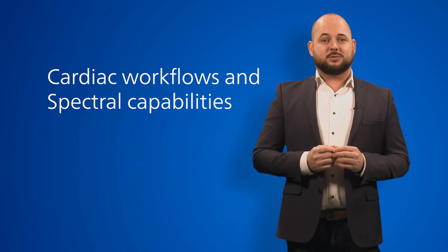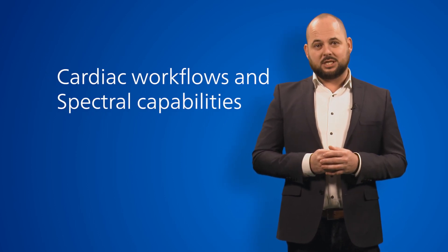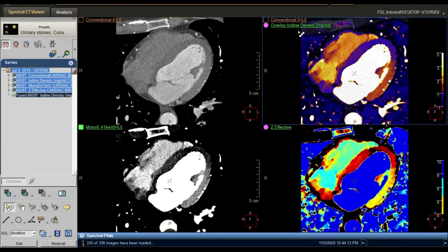Now I'd like to bring in Rolf to demonstrate the cardiac workflows and capabilities of the Spectral CT 7500. This is low mono E — 40 keV. And now you can really see the hyperperfused area in the septum and apex. You can look and see it effectively and clearly identify the zone. On the upper right, you have your iodine images, which allow you to quantify — I quantify 1.6 mg of iodine in the affected area, and 2.8 mg of iodine in the free wall.